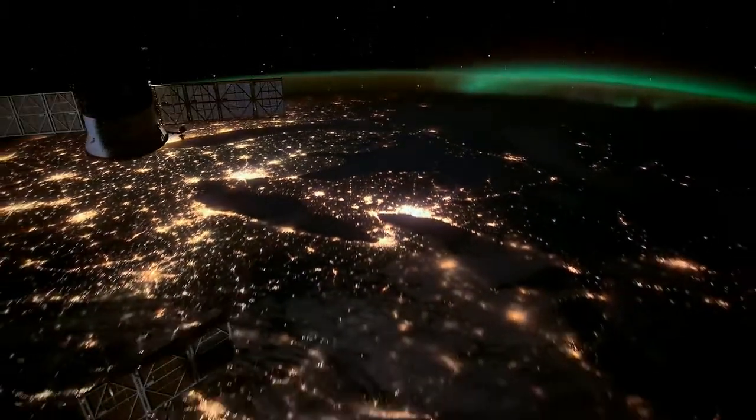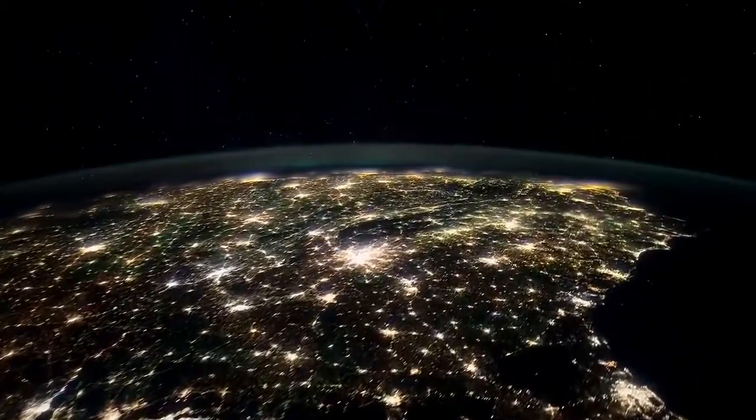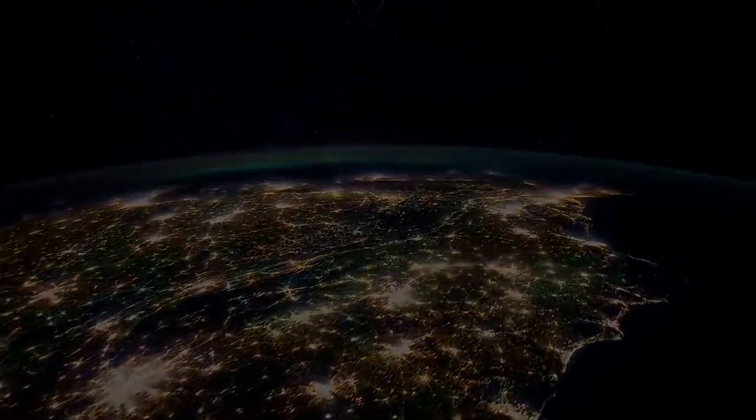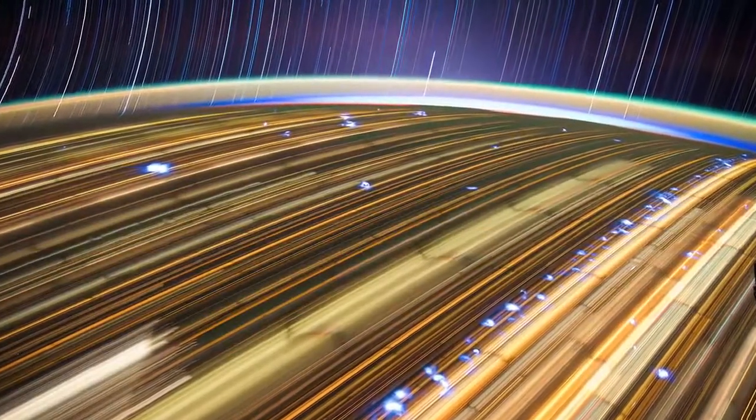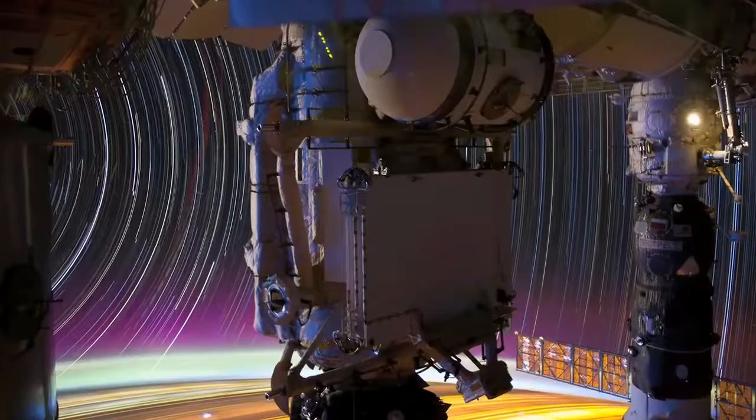It's a fascinating statement on how we as human beings define our urban areas. In terms of the star trail pictures, the stars are moving because of the pitch axis of the station.